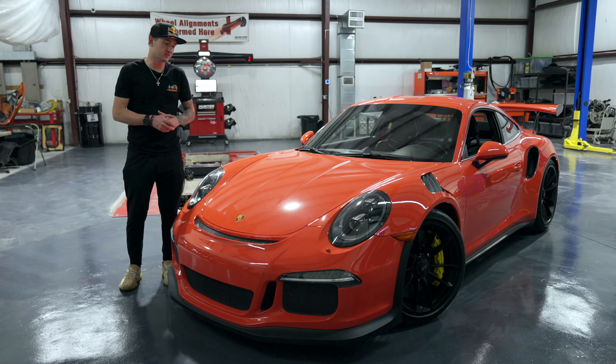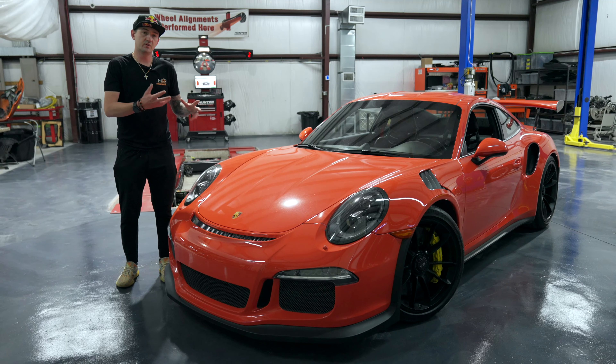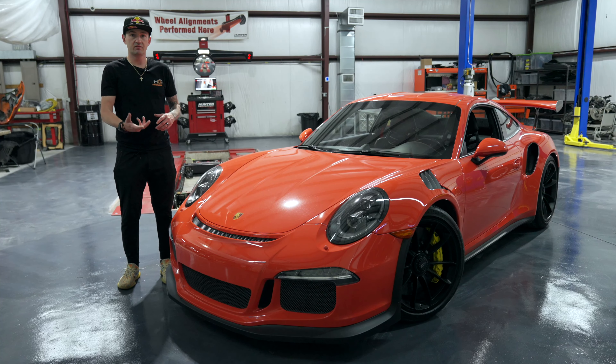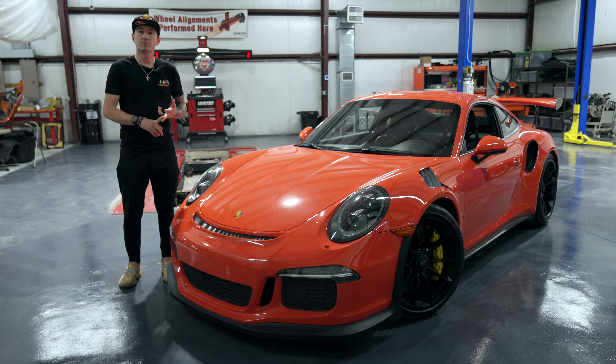The MSRP on this car originally is $176,000, and with options you can obviously work your way up well into the mid $200,000s. It's the MA176 four-liter flat-six engine, which is basically the same engine with some updates that came in the 991.1 GT3. We'll go over some of those caveats for this engine as we work through the video.